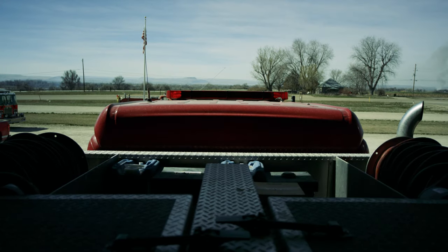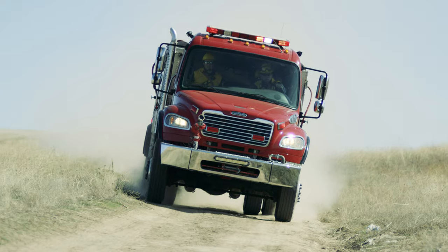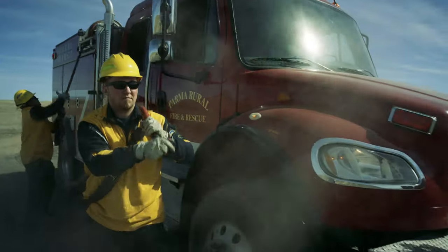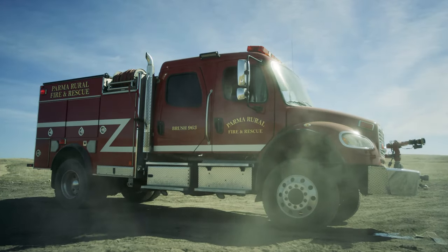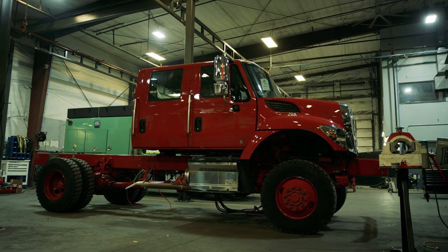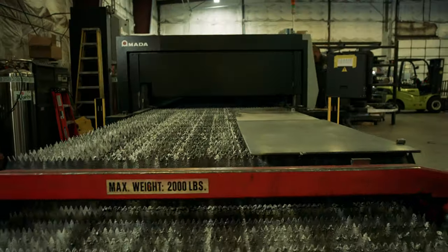And that is what we here at Boise Mobile Equipment do best. Our fire trucks are unlike any other of their kind. They're built to the highest specifications and are customized to meet the needs of major industries and fire departments across the country.